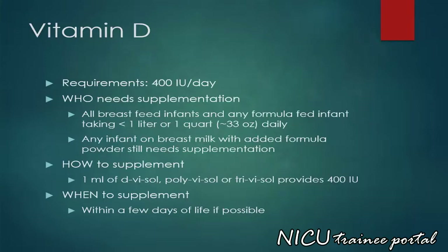Preterm infants require 400 international units per day of vitamin D. All breastfed infants and any formula-fed infant taking less than 1 litre or approximately 33 ounces daily need supplementation. Any infant on breast milk with added formula powder still needs supplementation. Vitamin D may be supplemented using 1 ml of D-vizol, polyvizol or trivizol, which provides 400 international units per day. We usually supplement within a few days of life if possible.